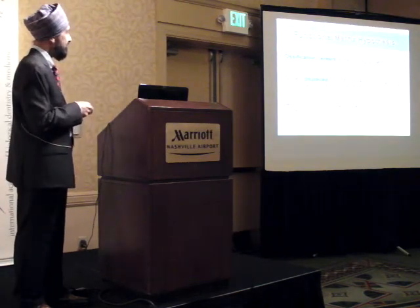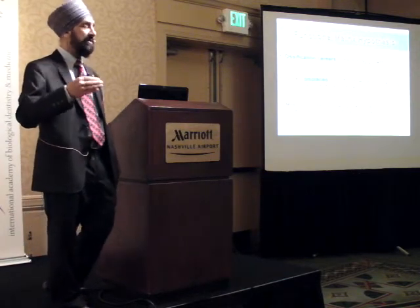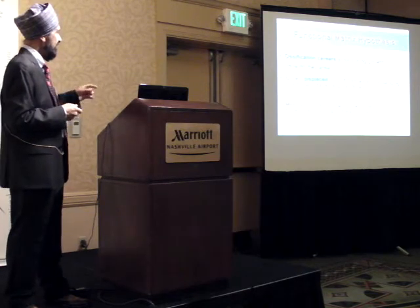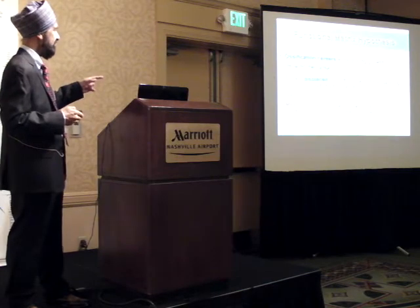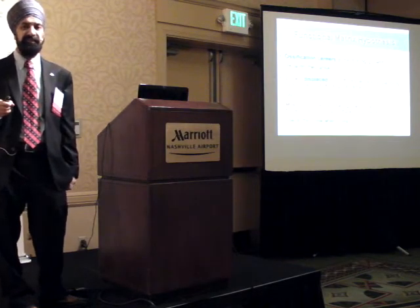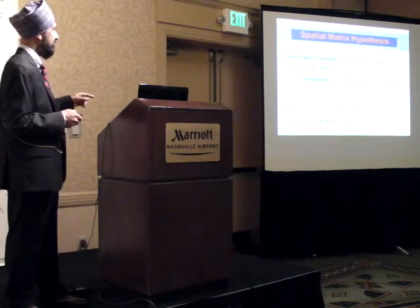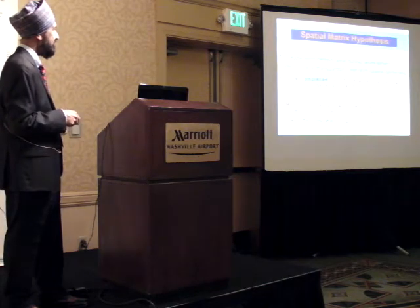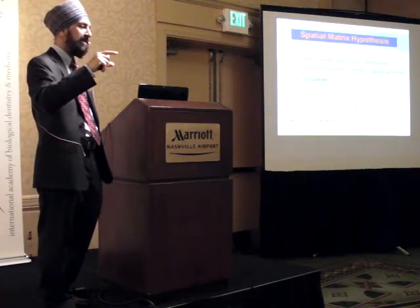According to the old functional matrix, ossification centers arise during growth. The question was how do they arise - these were unanswered questions. We now know that ossification centers are sites of signal transduction due to temporospatial patterning. At a certain place, at a certain time, a specific gene is turned on saying time to make bone - that's an ossification center. The embryo is completely soft tissue, and at some point a gene is switched on, now the embryo is a fetus, and the fetus becomes the child.